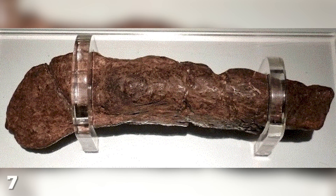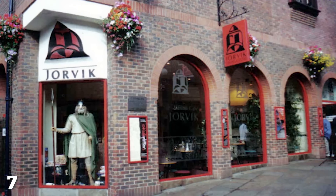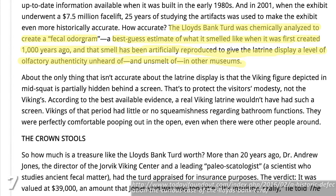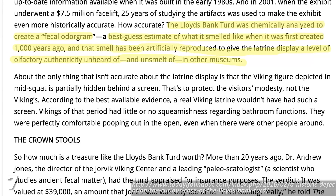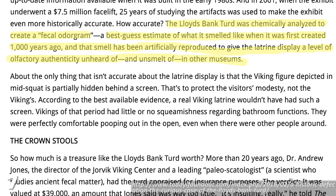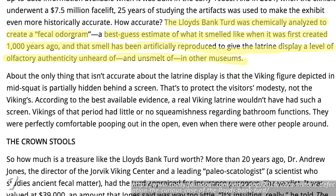The Lloyds Bank Coprolite can be seen on display in York's Horvik Viking Center, and the museum's curators have also managed to analyze and replicate exactly what this old-timey Viking turd would have smelled like, creating a fecal odogram to accompany the exhibit. How thoughtful.